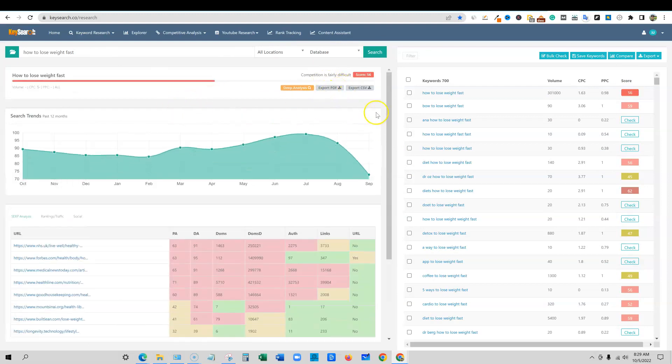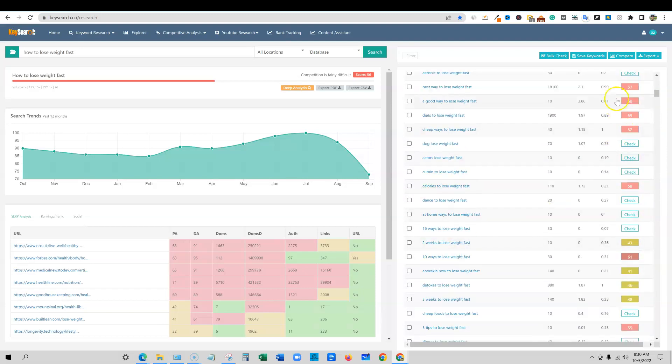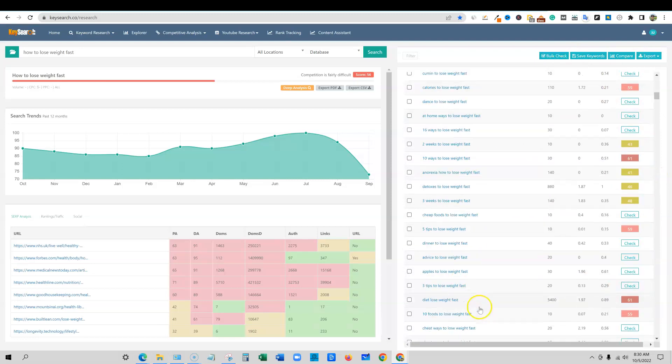It's going to tell us it's a 56 — we already get the score. Some results like misspellings you just wouldn't go for. It gives us more ideas down here. You can save keywords, you can compare, you can export, and you can bulk-check all the ones that aren't giving us a score as well.